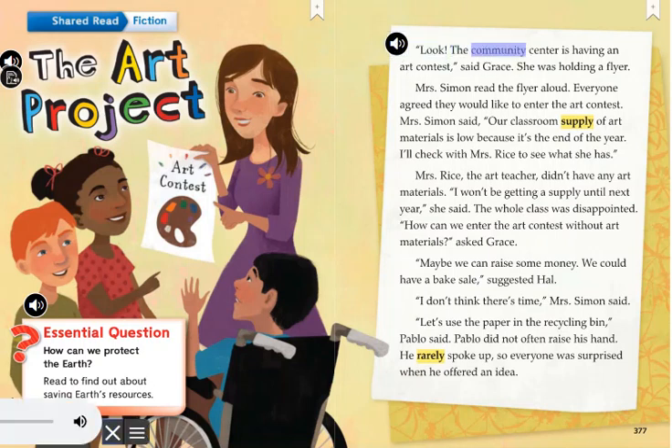Look! The community center is having an art contest, said Grace. She was holding a flyer. Mrs. Simon read the flyer aloud. Everyone agreed they would like to enter the art contest.